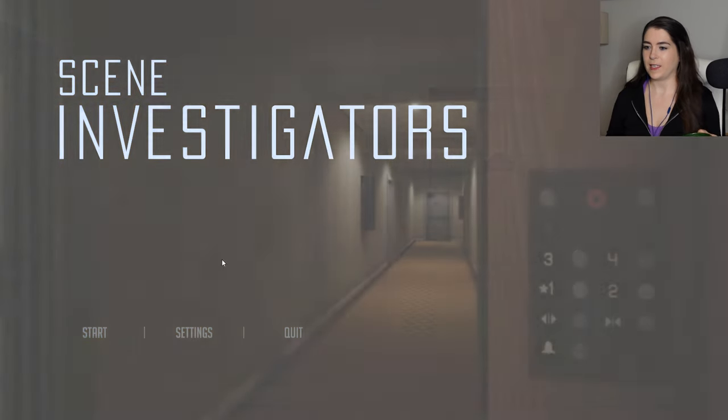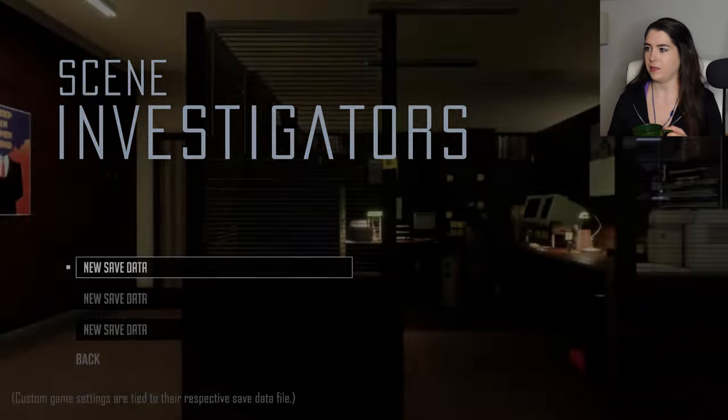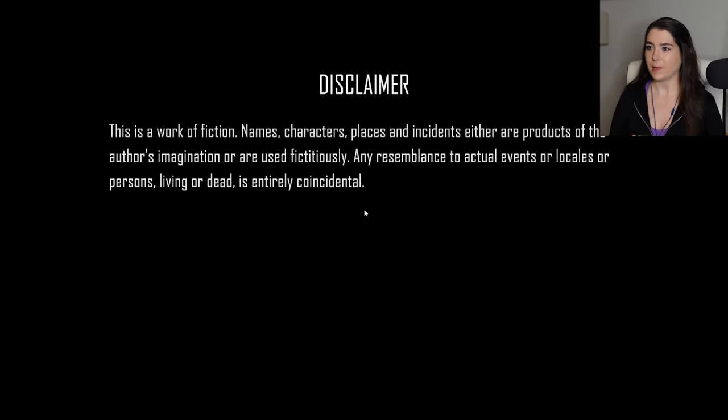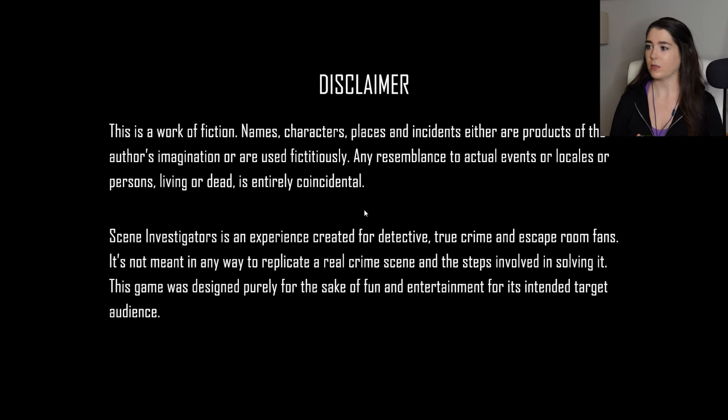I have my notepad beside me ready to go, so let's just start into it. New save. Disclaimer: this is a work of fiction. Names, characters, places, and incidents either are products of the author's imagination or are used fictitiously. Any resemblance to actual events or locales or persons living or dead is entirely coincidental. So these are all fictional cases. Scene Investigators is an experience created for detective, true crime, and escape room fans. This game was designed purely for the sake of fun and entertainment. Let's do this.